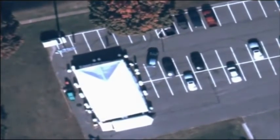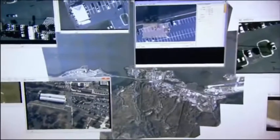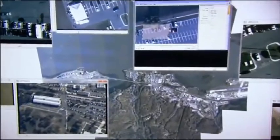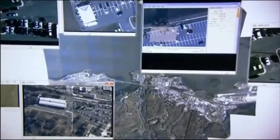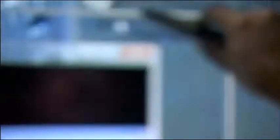Argus streams live to the ground and also stores everything — a million terabytes of video a day, which is the equivalent of 5,000 hours of high-definition footage. So you can go back and say, I would like to see what happened at this particular location three days, two hours, four minutes ago, and it would actually show you exactly what happened as if you were watching it live.